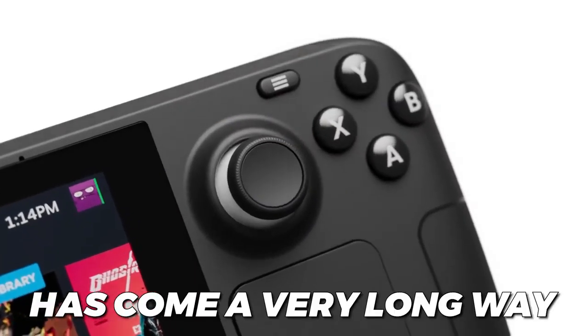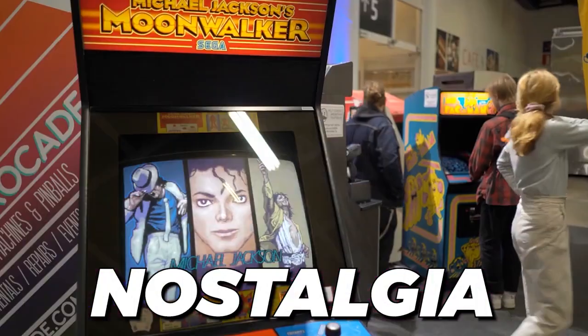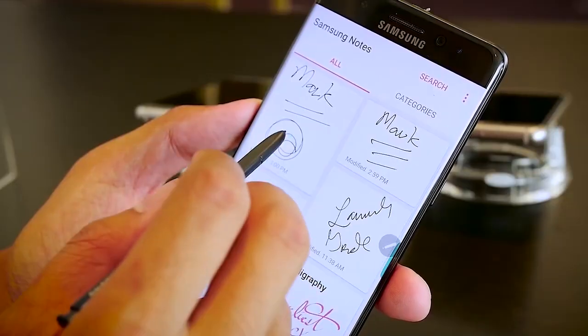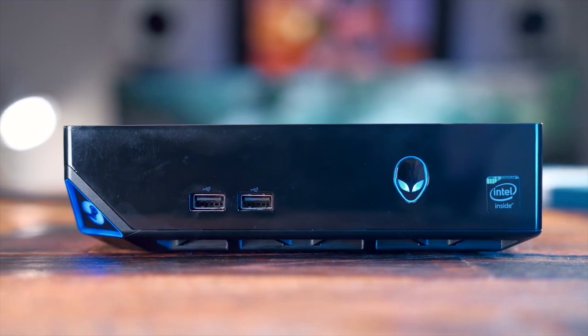Modern technology has come a very long way, and looking back at certain replicas of tech can bring nostalgia. But we also recognize how bad some pieces of tech were before all the advanced pieces we have now — specifically, how bad they were in the last 10 years. Let's take a look at those pieces of tech.